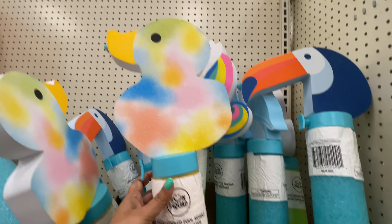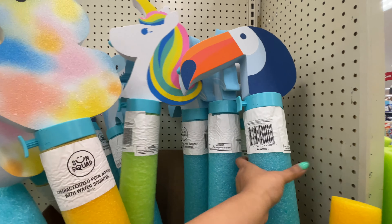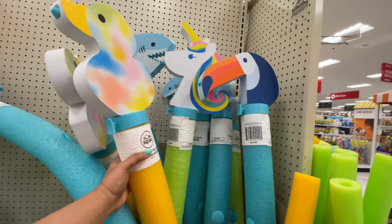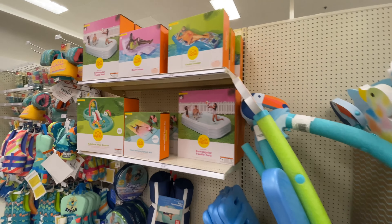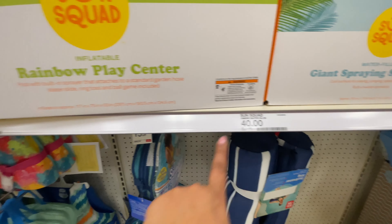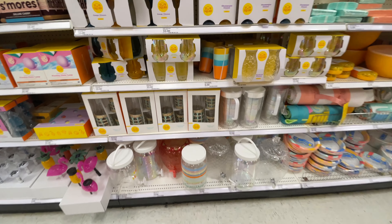Now look at these — I had to show you because I've never seen this before. These noodles. At first I thought they just had the duck and the shark and the unicorn and such. But then I noticed they had these little spigot things and a little trigger. I believe you can squirt water out of them, which is so cute — I love that idea. $40 and $30 amongst the whole inflatable pool and all that.